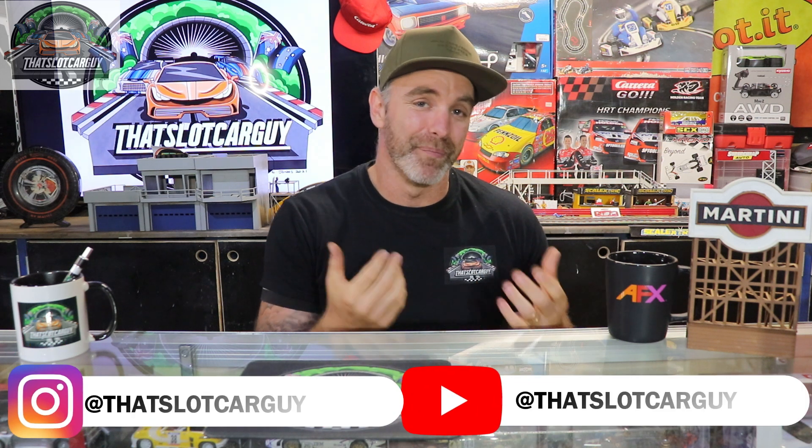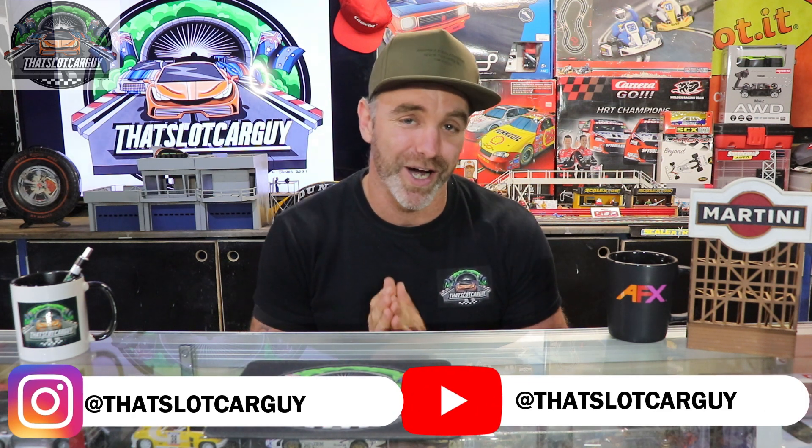G'day, that Slot Car Guy here, and welcome to episode three of my Five Favorites. This is a series I created to show off some of my slot car collection and to have a chat about five different slot cars. If there is a story to tell behind the purchase or the reason I got that slot car, I will tell it, but I will always try and give you my reasons why I did purchase that slot car.